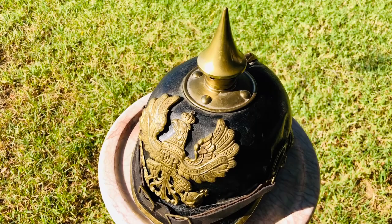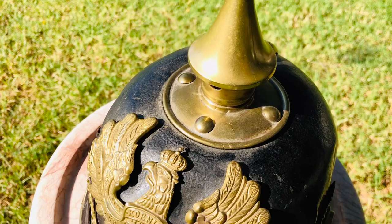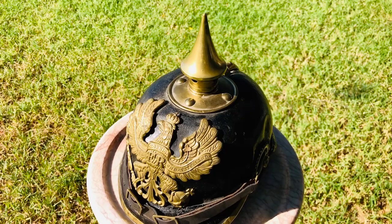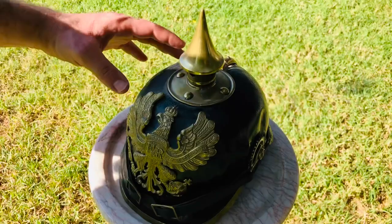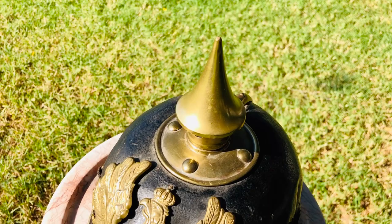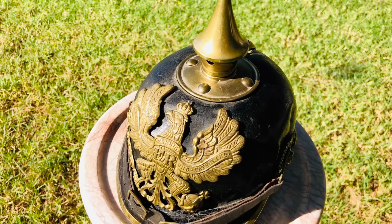The Pickelhaube became a visual symbol of Prussia's military might and underwent numerous modifications starting in 1860 and continuing right up until about 1915. Its demise was accelerated by head wounds suffered by German troops during the war, mainly because it didn't protect well against shell fragments, and the leather armor didn't do well against other projectiles. In December 1915, this pattern was discontinued in favor of the Stahlhelm, which most people know from World War I and World War II.